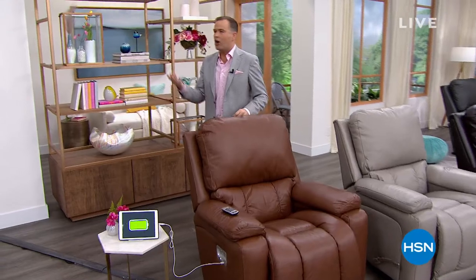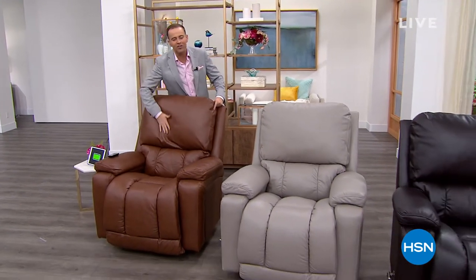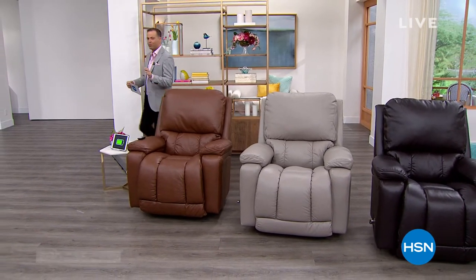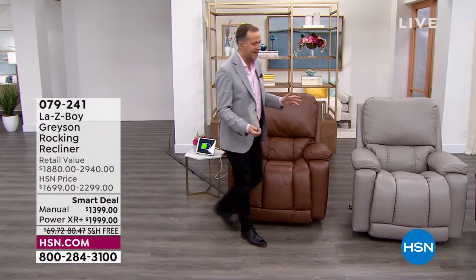I walked in and could smell the top grain leather immediately. This is the Grayson — a premium luxury experience here on HSN. Top grain leather, the unbeatable quality of Lazy Boy, the American icon.